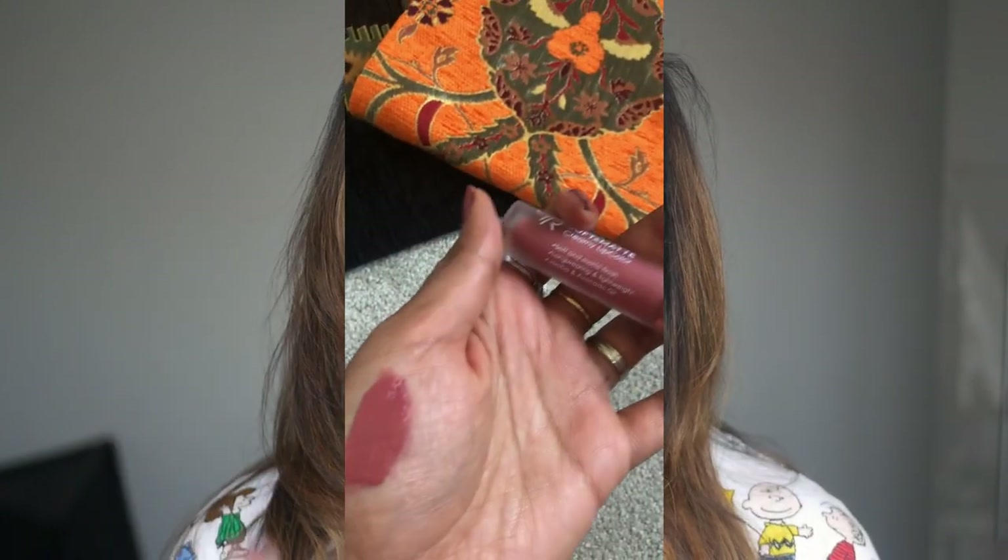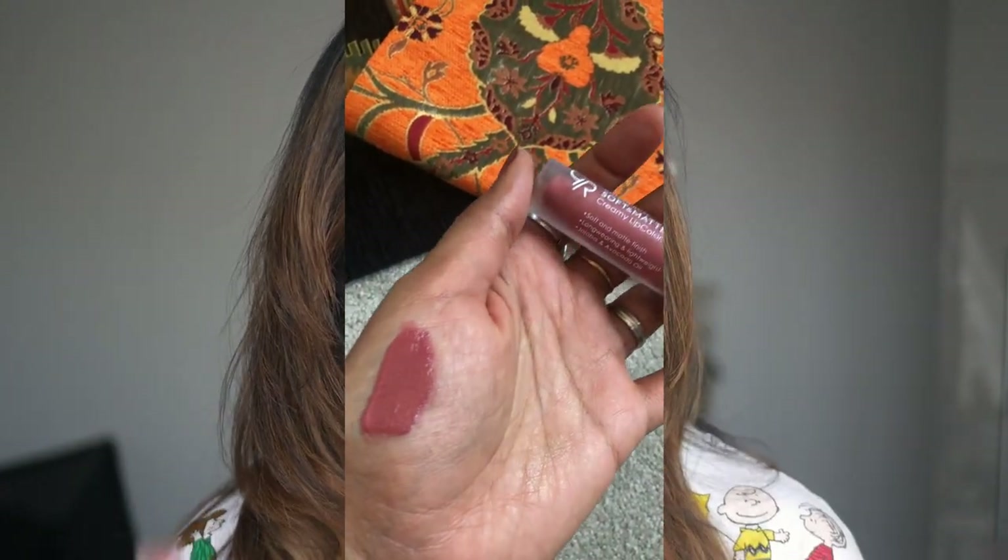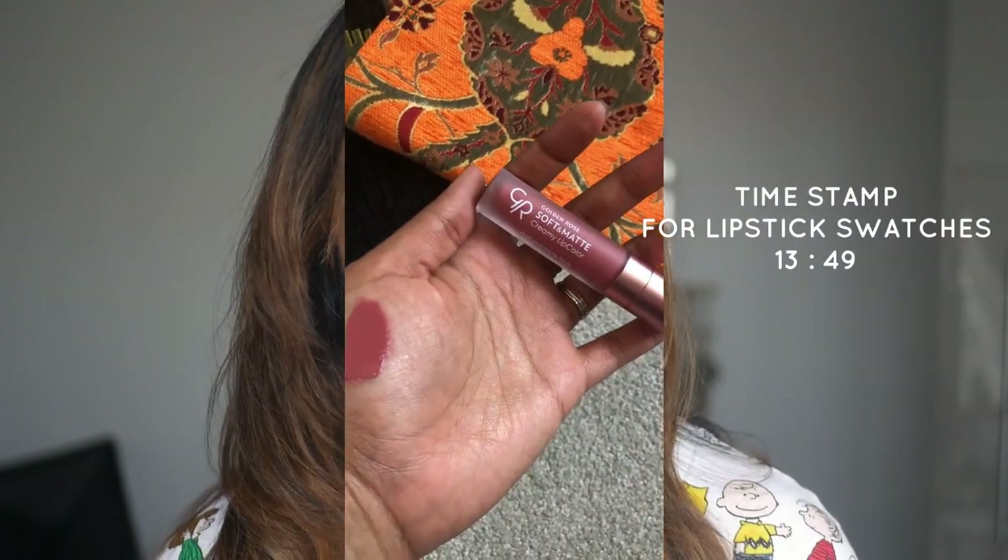There is a giveaway! I'm giving away one of my favorite lipsticks — the Soft Matte from Golden Rose, which got a 10 on 10. You will see all the ratings towards the end. Go to this timestamp and comment on my last Instagram post, and I shall contact the winner in two days.